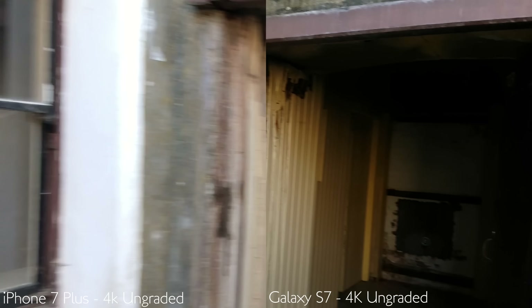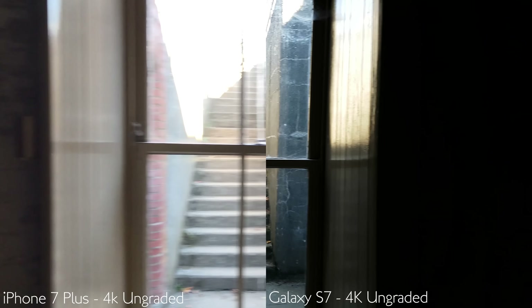The first thing I was excited to test out was the low-light performance from both cameras while recording video. I noticed right away that the Galaxy S7 is undeniably better at low light — there's much less noise in the shadows, not to mention in any parts of the image that might actually have some light.